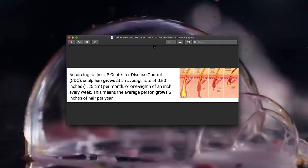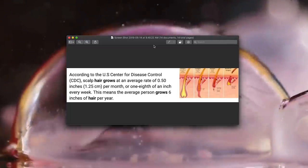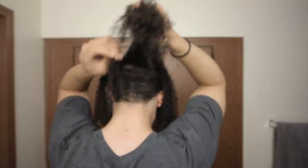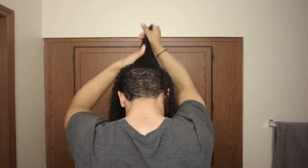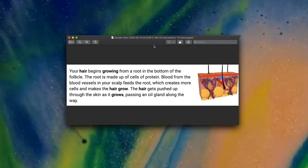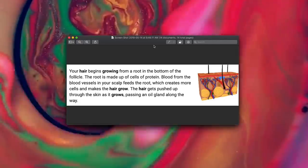A lot of people are trying to figure out how to grow their hair faster versus trying to grow their hair normally. According to the US Centers for Disease Control, scalp hair grows at an average rate of 0.5 inches or 1.25 centimeters per month. That means the average person grows about six inches of hair per year. The rate at which your hair grows is based on all these factors - as long as your scalp has good blood flow and your oil gland is producing oils, and you stay healthy, your hair is going to be healthy and grow healthily.